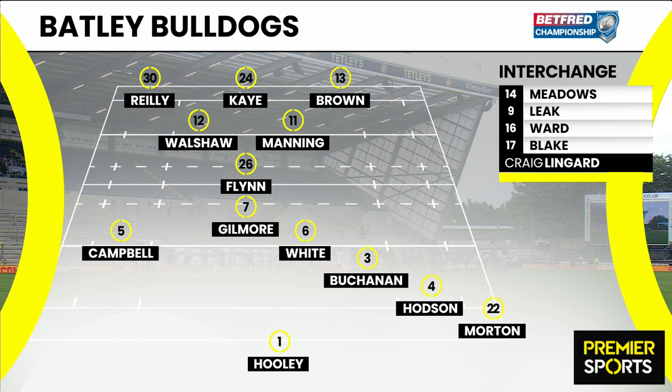Let's have a look at the teams. Batley will line up with Luke Hooley at full-back, the experienced pair of Hodgson and Buchanan in the centres, White and Gilmore in the halves, and then it's the back row starring of Manning and Walshaw, who will be looking to hurt the Dewsbury side.